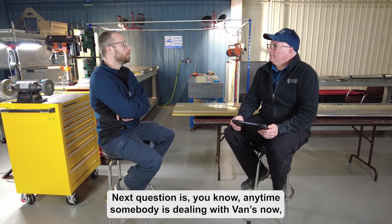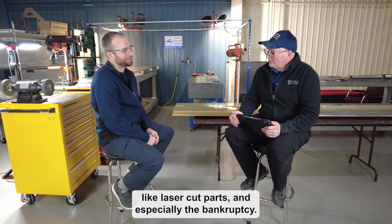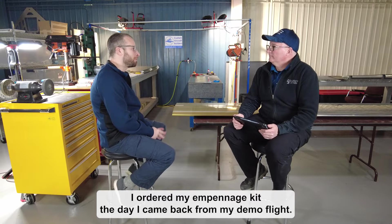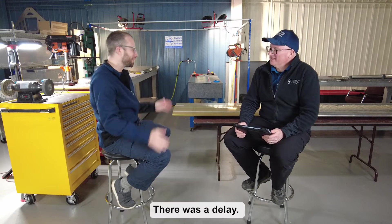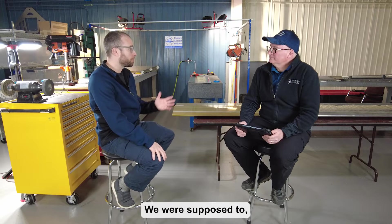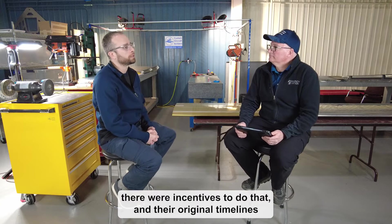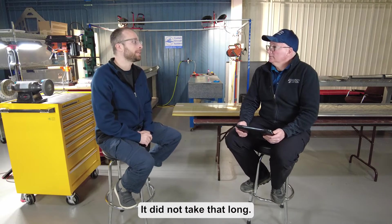Anytime somebody's dealing with Van's now they'll wonder about laser cut parts and the bankruptcy. When did you order your kit? I ordered my empennage kit the day I came back from my demo flight — I was sold. I wanted my first order to have that exact date. That was end of March 2023. The original timeline was aggressive — I ordered the rest of the kits within the next month to get the engine bundle, and the original timeline said we'd get everything within about three months.